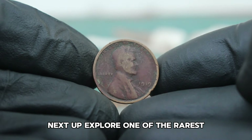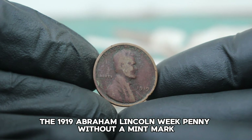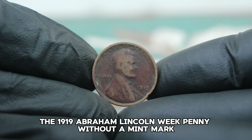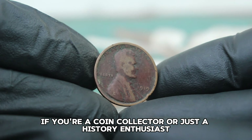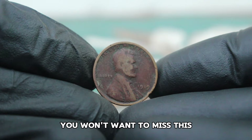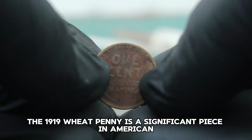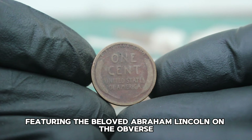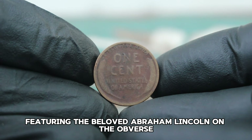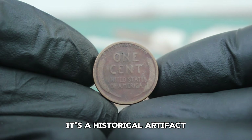Next up, explore one of the rarest and most sought-after coins in the market: the 1919 Abraham Lincoln wheat penny without a mint mark in a unique color shade, dirty condition. The 1919 wheat penny is a significant piece in American numismatic history. This coin features the beloved Abraham Lincoln on the obverse and two wheat stalks on the reverse — it's more than just a piece of currency, it's a historical artifact.